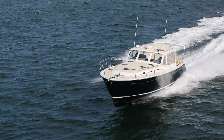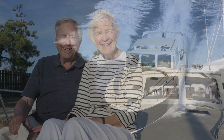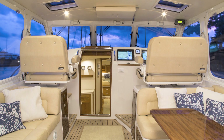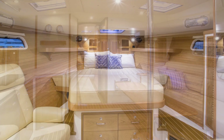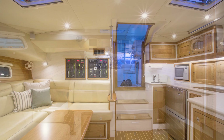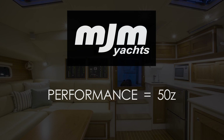I hope you've now learned that performance equals 50Z in many ways, and will come to enjoy your 50Z as much as Mary and I have enjoyed Zing since launching a month ago. Please visit the MJM 50Z at the next boat show — you'll be surprised by the amount of space aboard for comfortable extended cruising. Thanks for watching.